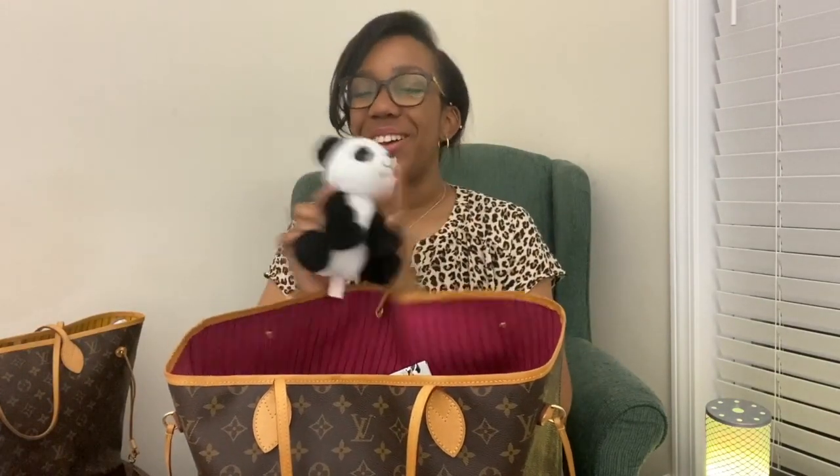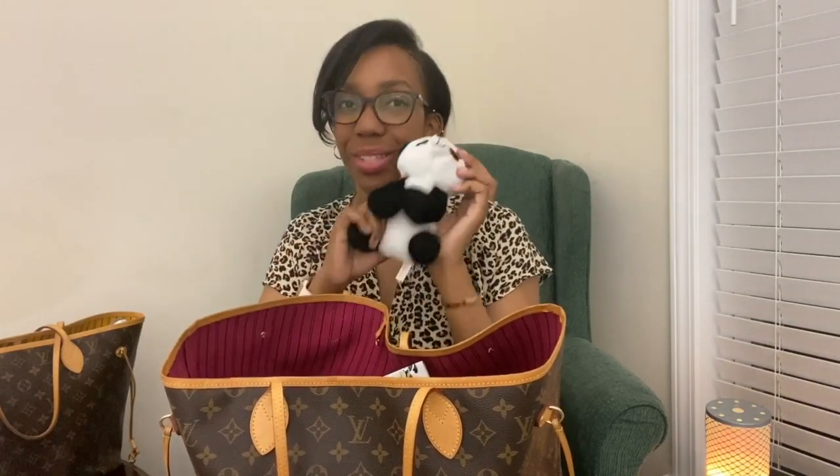Next item is a lovey. My toddler loves pandas, cars, and dinosaurs, so this is his.